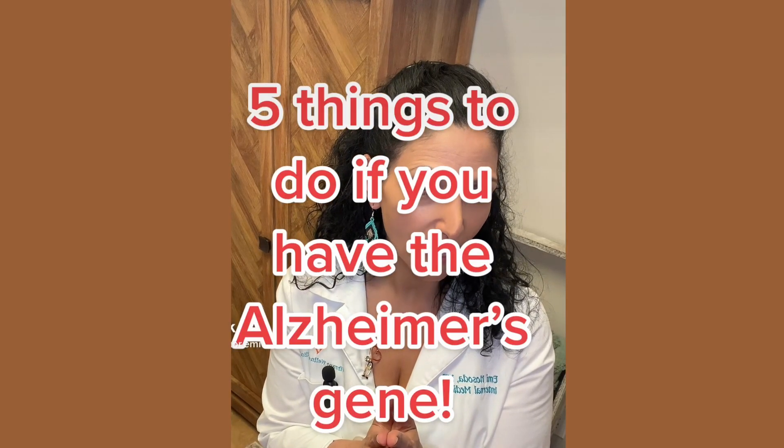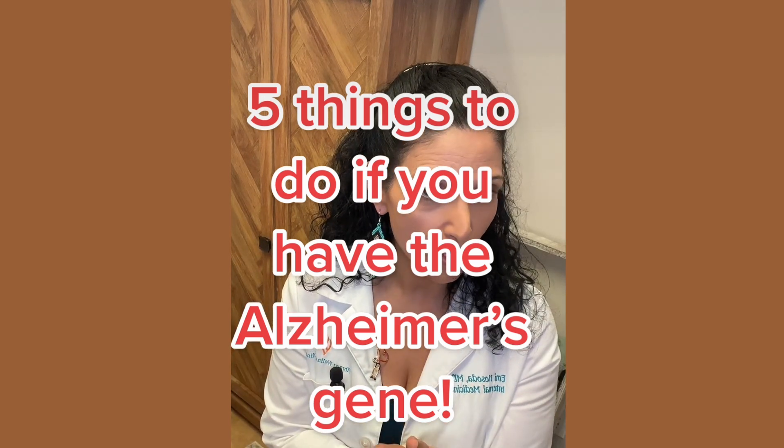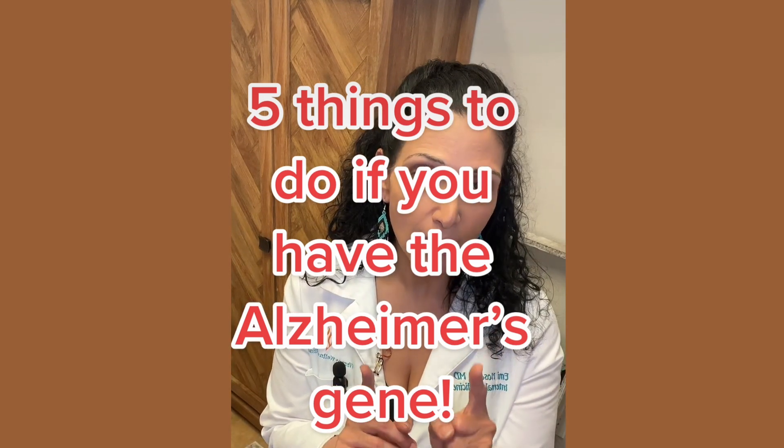Five things to do if you have the APOE4 gene, or the Alzheimer's gene. Number one is exercise. Studies show that exercise can actually really lower the risk of developing Alzheimer's in people with the APOE4 gene. The data on this is mixed, and some studies say otherwise.